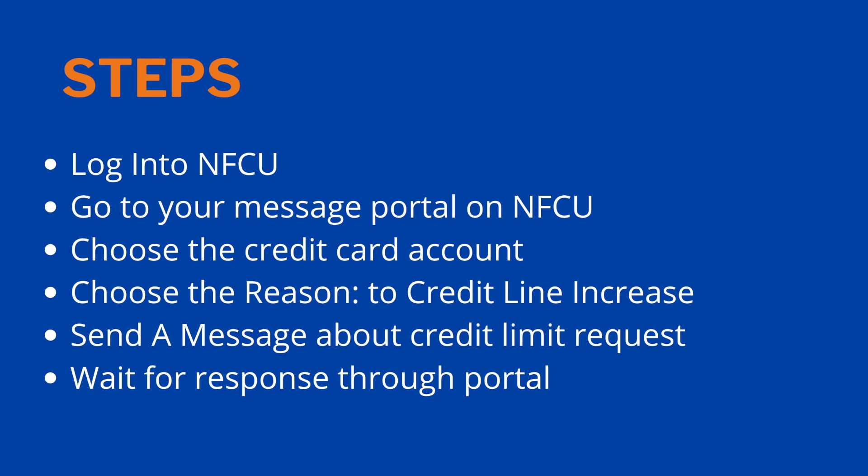Step one: you will need to log into Navy Federal Credit Union. You have to be a member to increase your credit limit, of course, because you have a credit card. Then you will need to go to your message portal on Navy Federal Credit Union. I'm going to show you the steps on how to do it — I also wanted to put them on the screen so you can screenshot or reference them later.